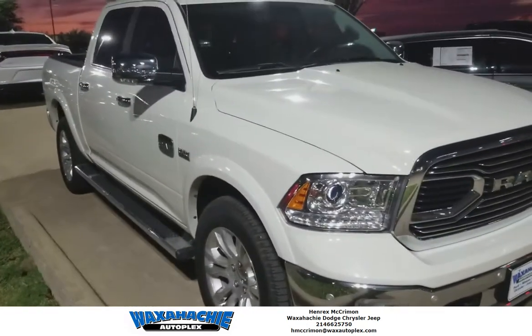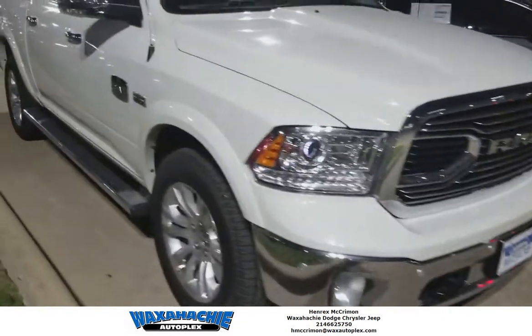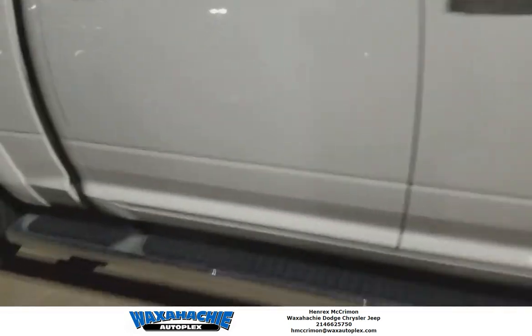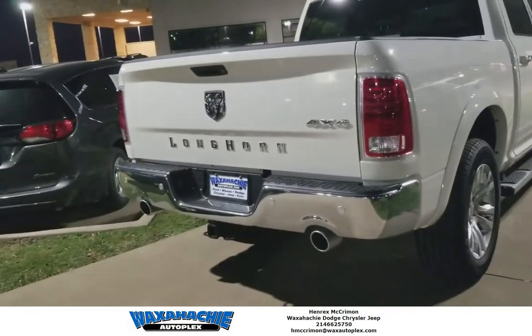You got upgraded seat interior package with the interior bezels. You got the upgraded wheels and of course the Longhorn grill. Brand new for 2017. Hemi engine, side steps — beautiful. Half ton with LED lights on the back and that big old Longhorn stamp back there.